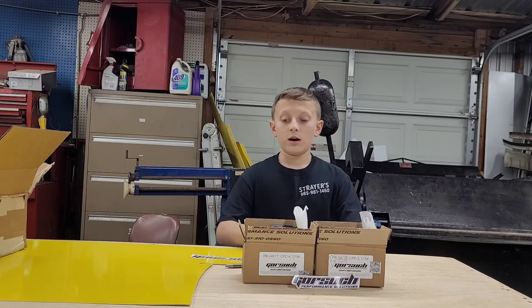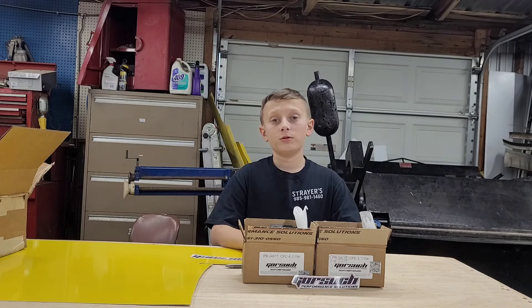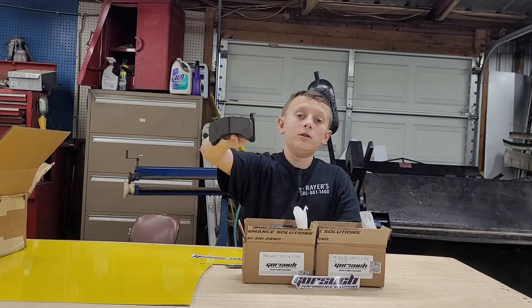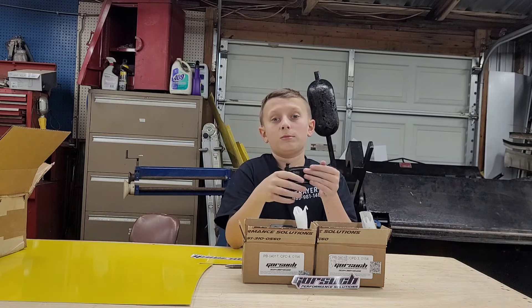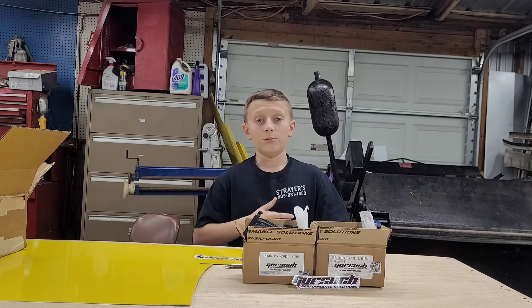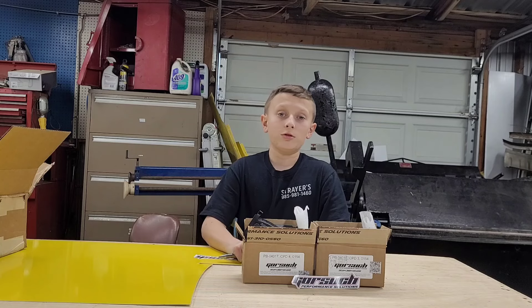We got our brake pads in — I was talking about them like one or two videos ago. We got them from Gorsuch Performance. They're coming on board for the 2024 season. I just wanted to show y'all the brake pads. Really good. We haven't run any performance brake pads before — we normally just run regular car pads. So this will be a big upgrade for us. If you want any good friction racing pads, go to Gorsuch Performance.